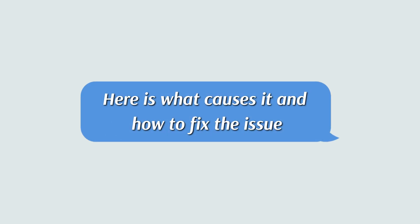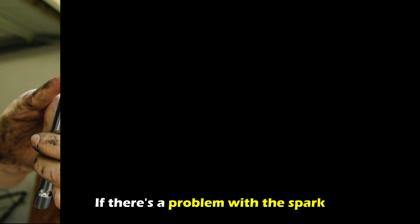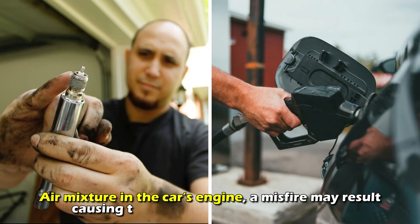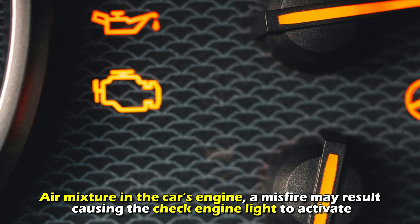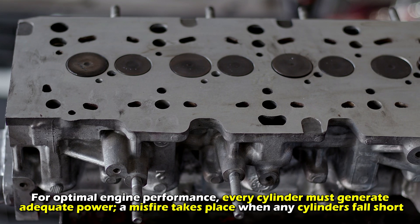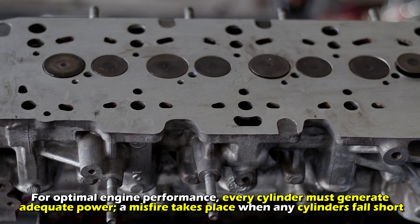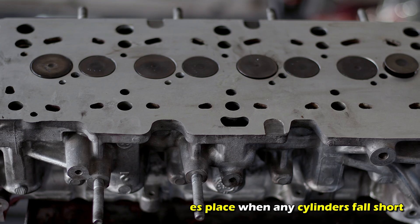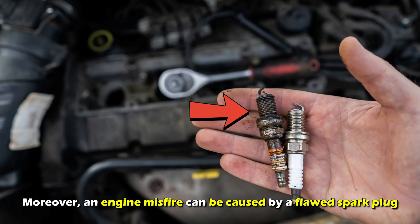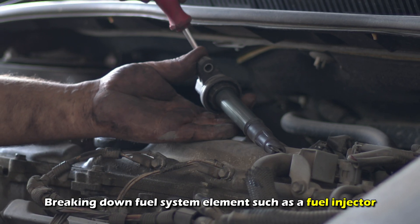Here's what causes it and how to fix the issue. Engine misfires: if there's a problem with the spark, fuel, or air mixture in the car's engine, a misfire may result, causing the check engine light to activate. For optimal engine performance, every cylinder must generate adequate power. A misfire takes place when any cylinders fall short. Moreover, an engine misfire can be caused by a flawed spark plug or a breaking down fuel system element, such as a fuel injector.